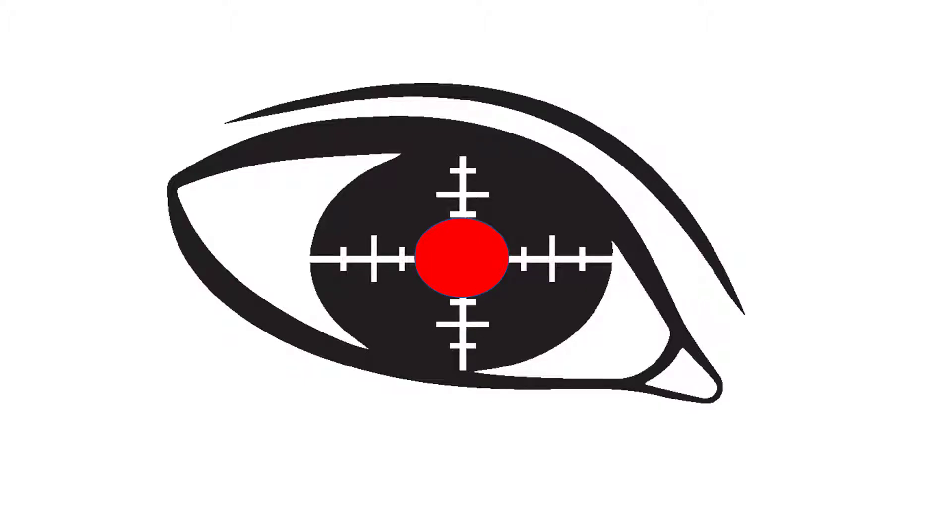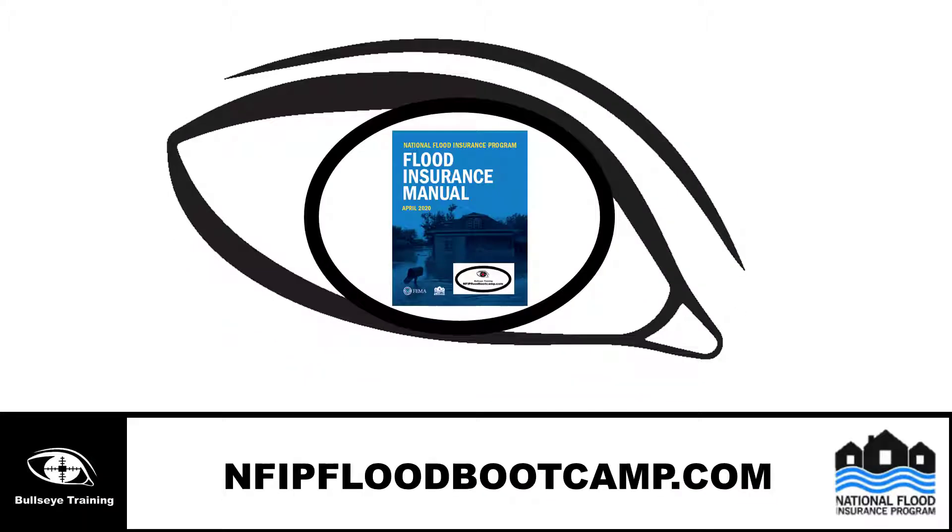Bullseye Training and NFIP Flood Boot Camp is announcing the new release of the FEMA Revised Insurance Manual, April 2020.